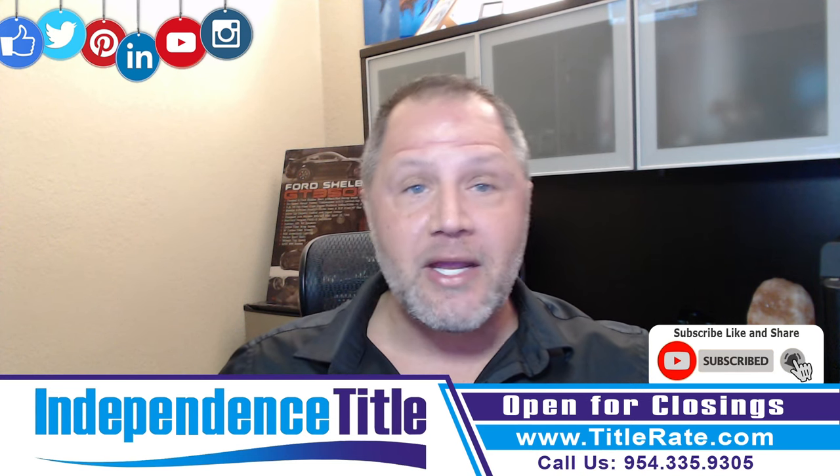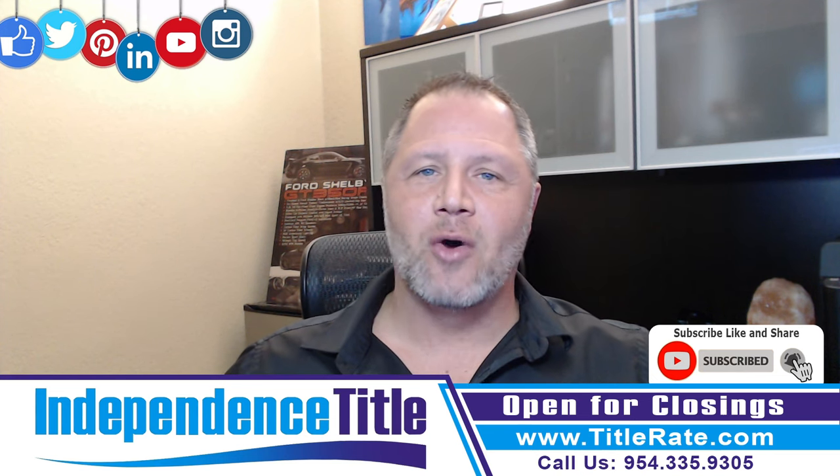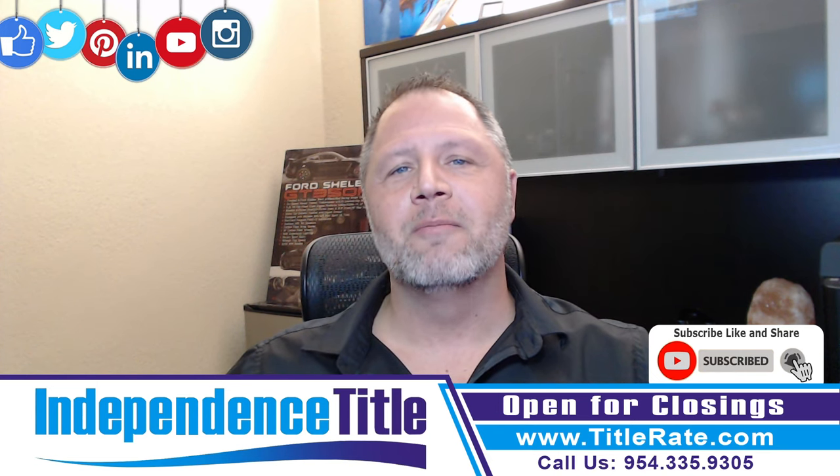So I hope you learned something new here on Title Tuesdays. I like to make them short and sweet. And as always, Kevin Thatcher — I look forward to seeing you at the closing table. Bye-bye for now.